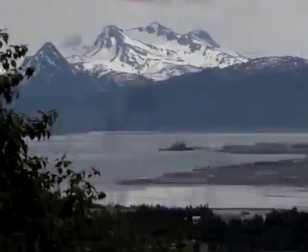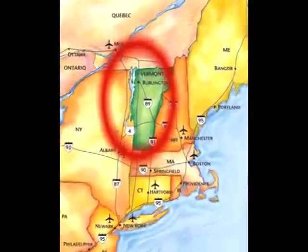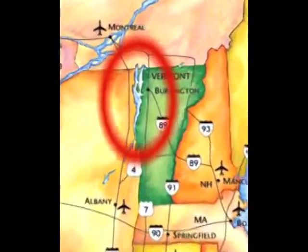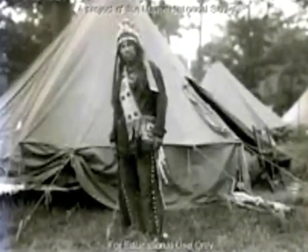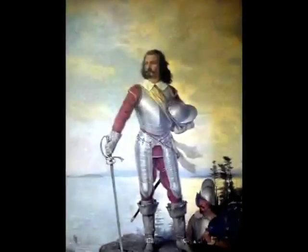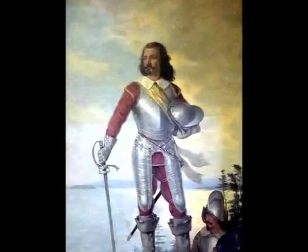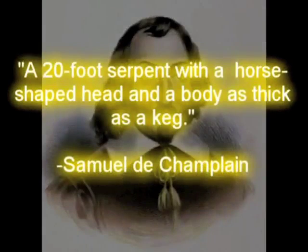Lake Champlain is an extremely large glacial lake that is up to 400 feet deep in places. Thousands of people, dating all the way back to the Abunaki Indians, claimed to have seen this creature. The first recorded sighting took place when Samuel de Champlain came upon the lake in July 1609. During this expedition, the French explorer noted in his journal: a 20-foot serpent with a horse-shaped head and a body as thick as a keg.